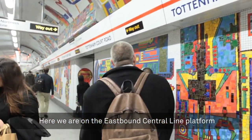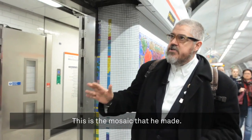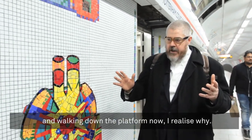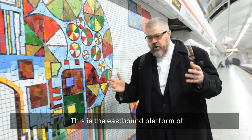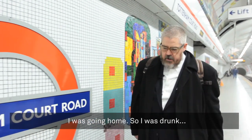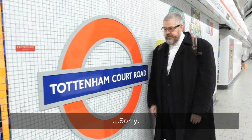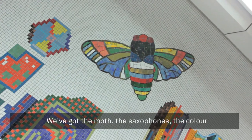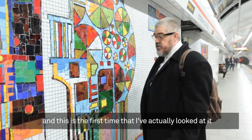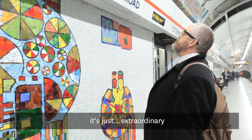Here we are on the eastbound central line platform at Tottenham Court Road. And this is, to my mind, one of Palazzi's greatest public works of art — the mosaic that he made. I've never really seen this before, and just walking down the platform now I realised why. This is the eastbound platform of Tottenham Court Road, so whenever I was on the eastbound platform I was going home. So I was drunk. Sorry. But we've got it now. We've got the moth. We've got the saxophones. The colour. I've been coming past this for years and this is the first time I've actually looked at it. It's just extraordinary.